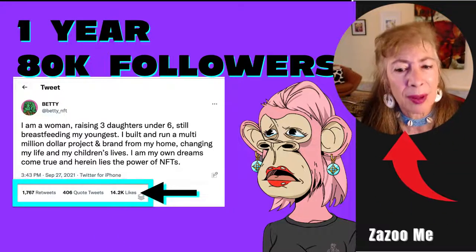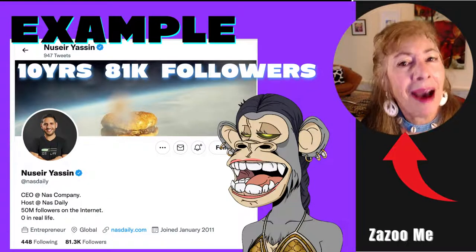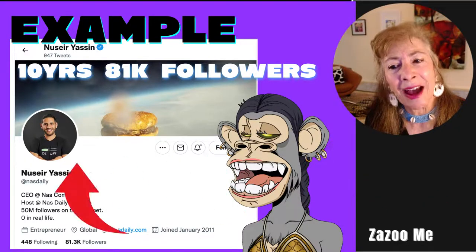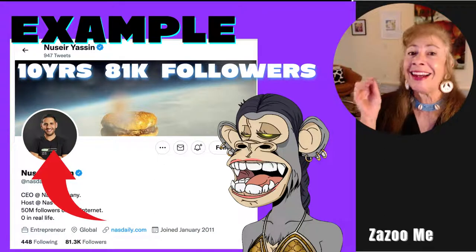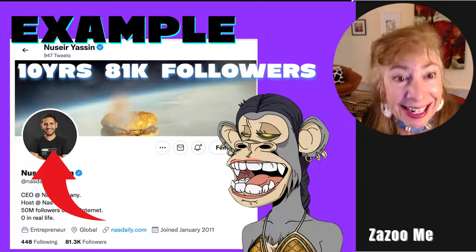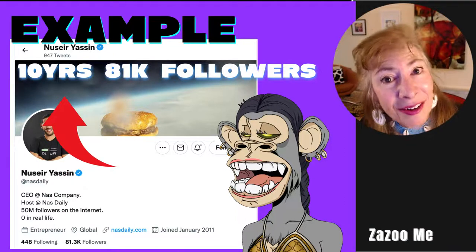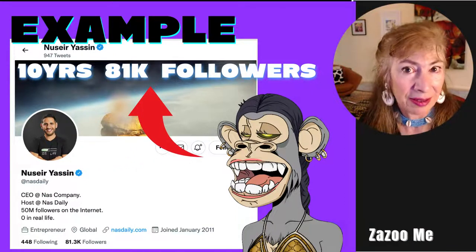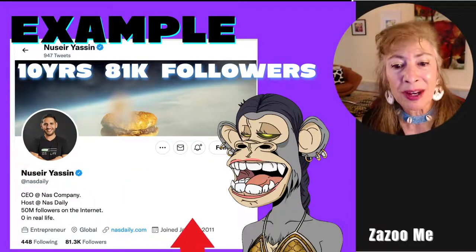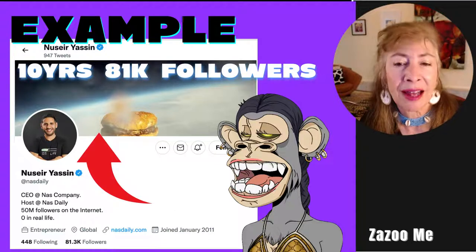On the other hand, Nusir Yassin, who founded NASA Academy, is a fantastic entrepreneur but it has taken him 11 years on Twitter to gain a following of 81,000 — starting in 2011. So what's the difference?